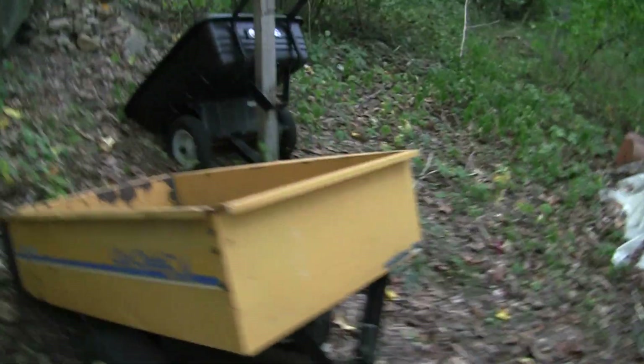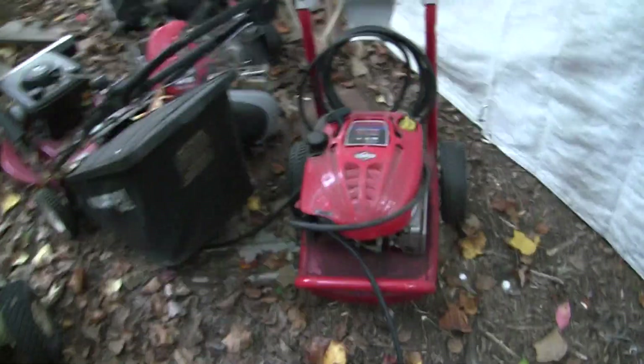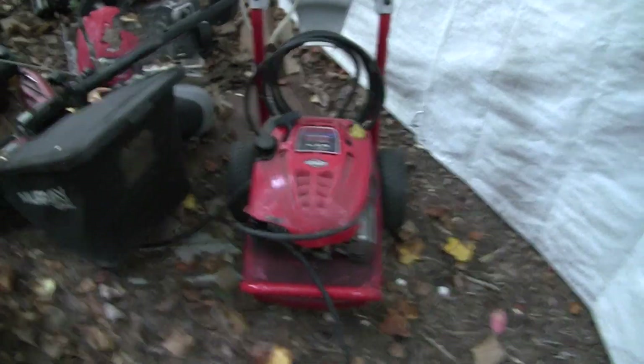Honda tractor. Carts. Blower and crap. That Honda tractor again. More carts. This place has exploded into push mowers and stuff. Picked that piece of junk up at the dump — it's got a bad pump on it but the engine runs.